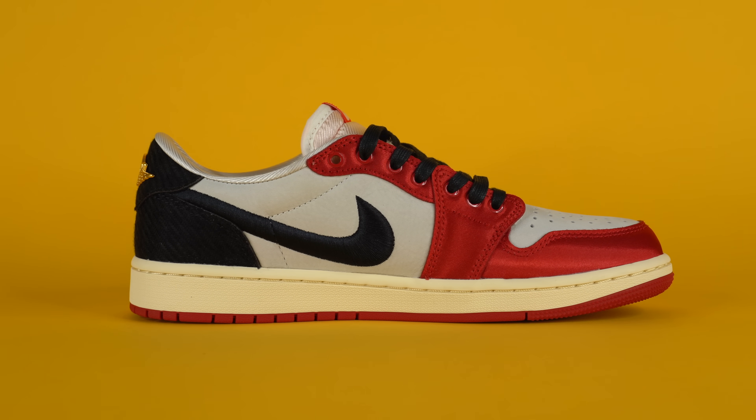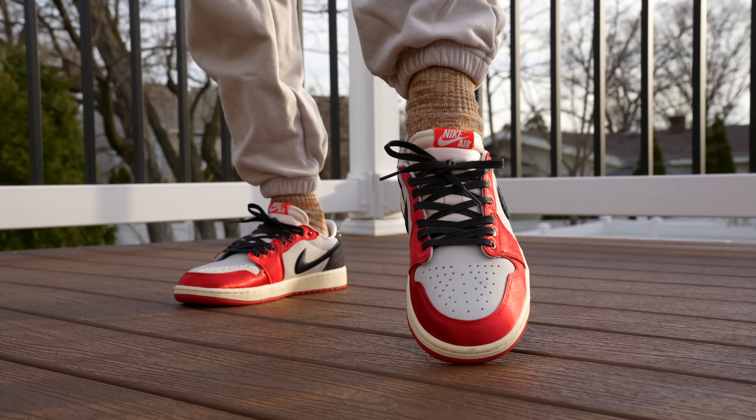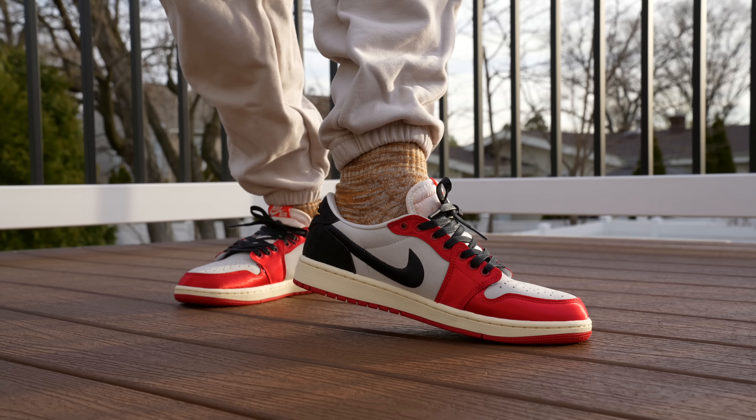Unfortunately, living in Philadelphia, my chances of getting this pair at retail were basically zero, so I did have to pay resale — I spent about $550 after fees on GOAT. If you want to grab a pair now, you'll have to pay resale too. This shoe was a must-cop for me; I was willing to pay roughly what I paid. I think the shoe is worth the $550 and I'm not going to regret it.